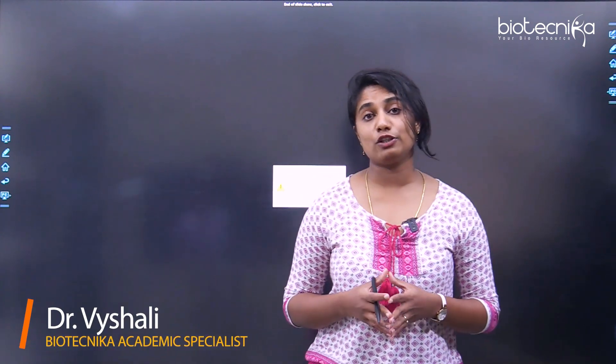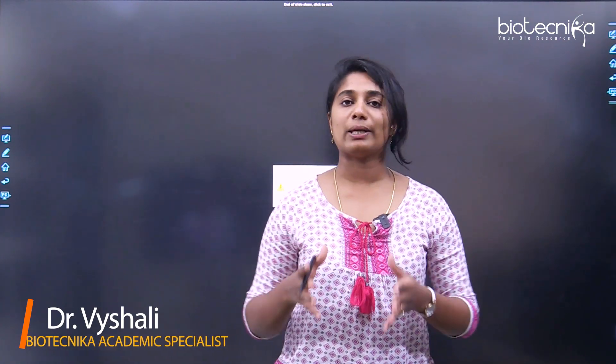I'm sure this video was super helpful for all those of you looking at applying for a PhD position in NCCS. All the very best, thank you so much, and see you in the next video.